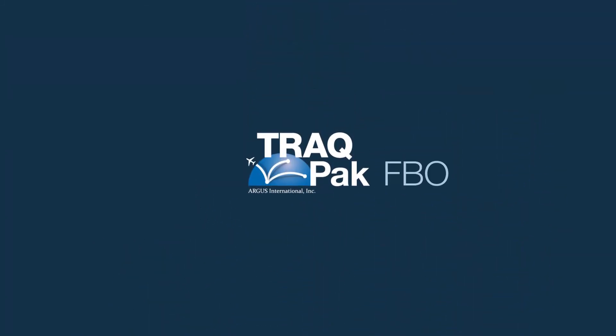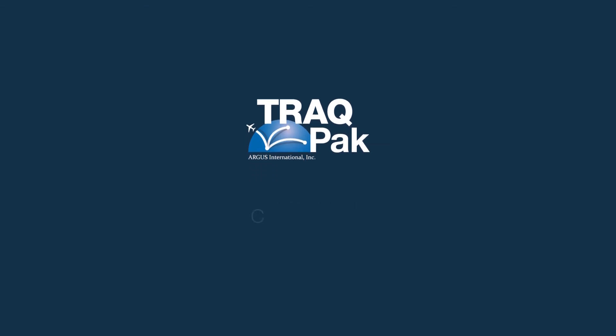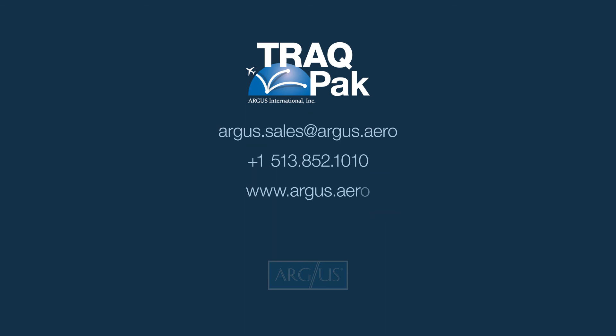With TrackPak's unique and customizable solutions, growing your business and gaining that competitive edge couldn't be any easier, more accurate, or cost effective. Contact us today for a personalized demonstration of TrackPak and see how it can work for you.